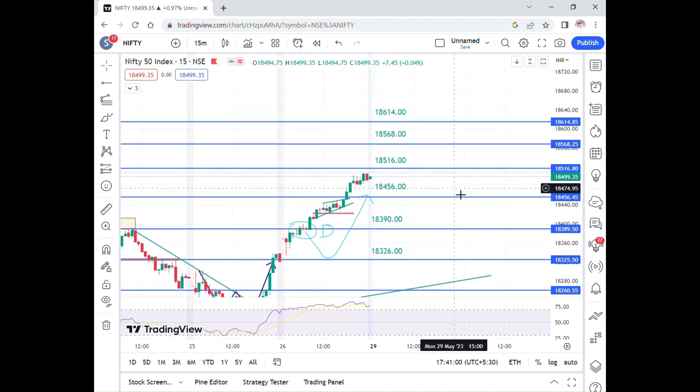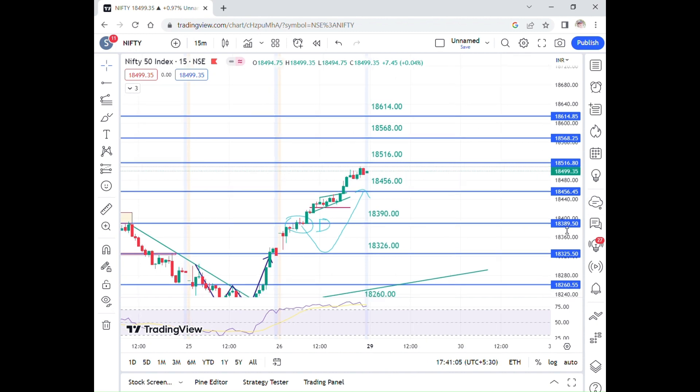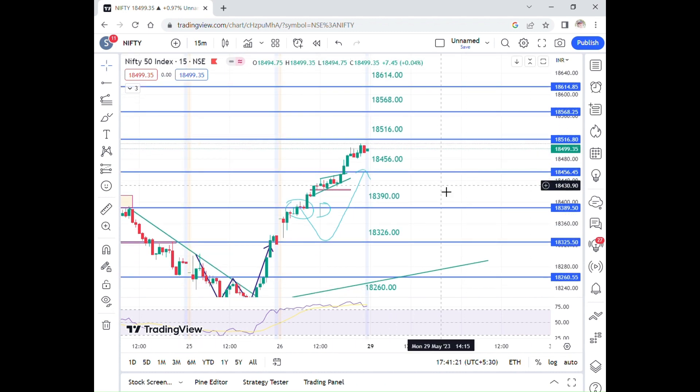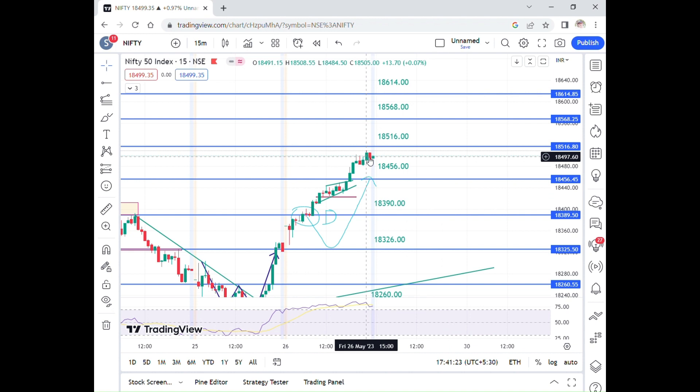There is now a market at 18,500 from Friday evening. The important levels for the next level are 18,500, 18,456, and 18,326. Now, Nifty is in a bullish trend and we will be positive about the trade.